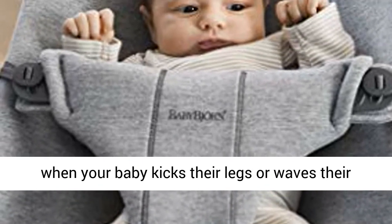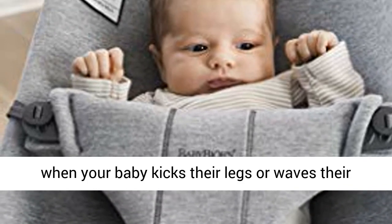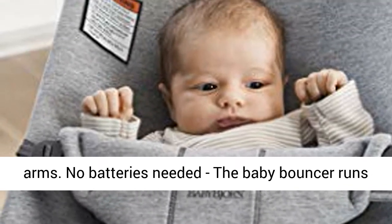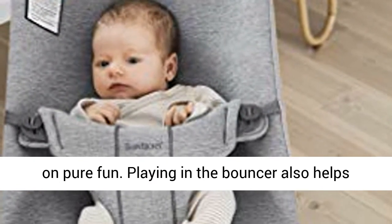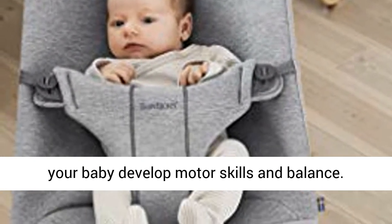The bouncer rocks gently when your baby kicks their legs or waves their arms. No batteries needed — the baby bouncer runs on pure fun. Playing in the bouncer also helps your baby develop motor skills and balance.